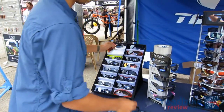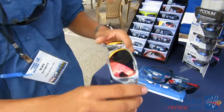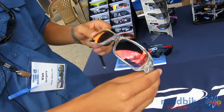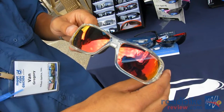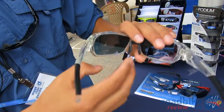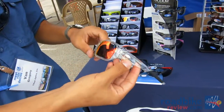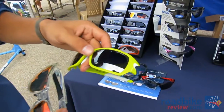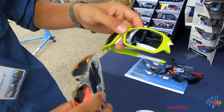Next up is the new Duro. This is a new full frame lifestyle piece from Tifosi, retailing for $39.95. It comes as a single lens, interchangeable lens, or photochromatic. It has an adjustable nose piece and a bit more of a style function. It comes in a lot of cool colors like crystal clear and neon green, as well as several other options.